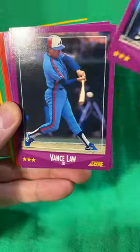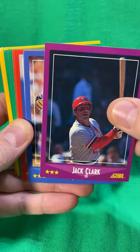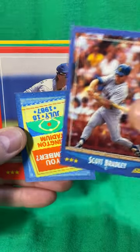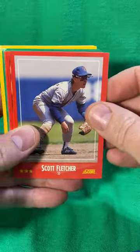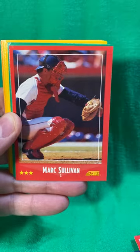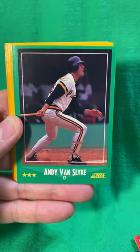Let's start out with a nice Joe Carter. We've got Vance Law, Jack Clark, Greg Swindell, Scott Bradley — there's your little great moments in baseball insert — Scott Fletcher, Mickey Tettleton, Mark Sullivan, Steve Shields, and Junior Ortiz.